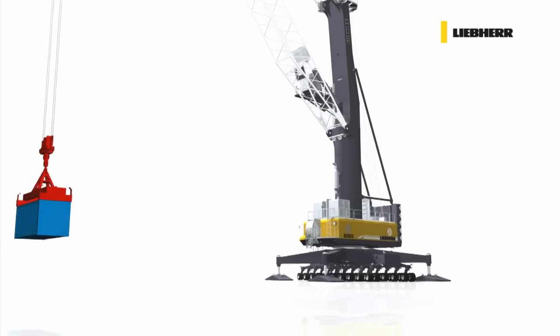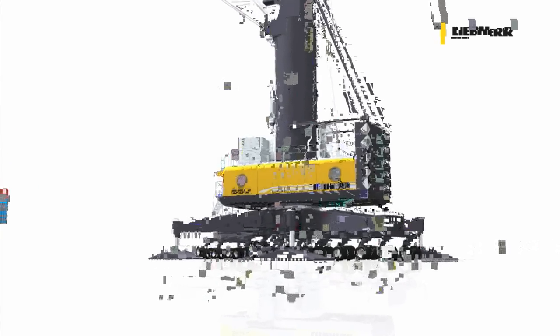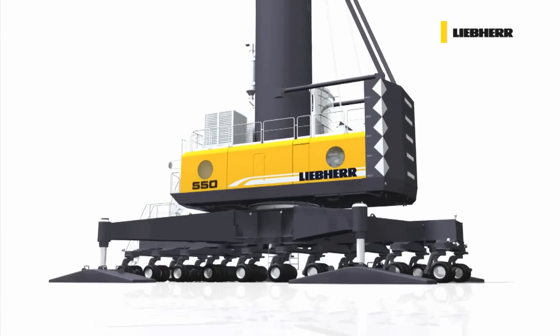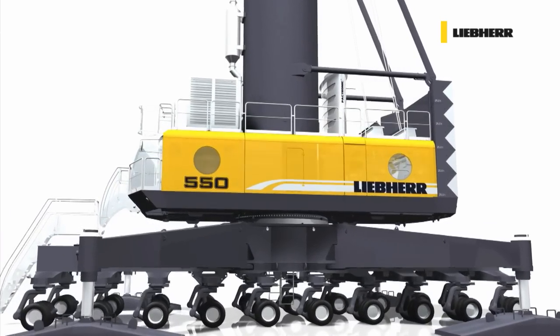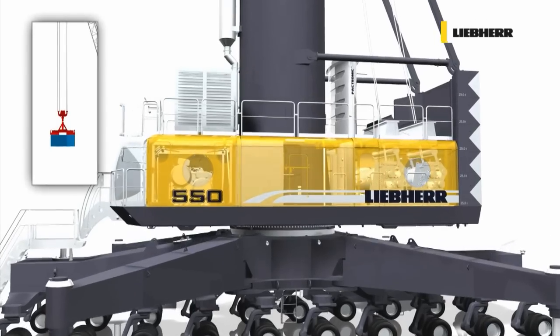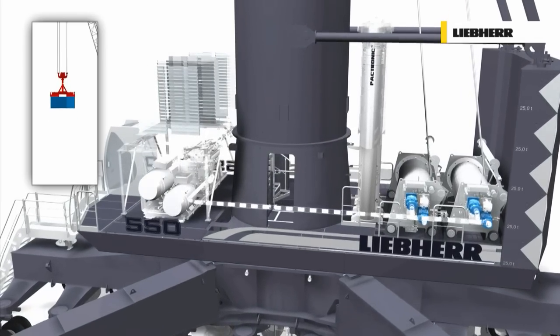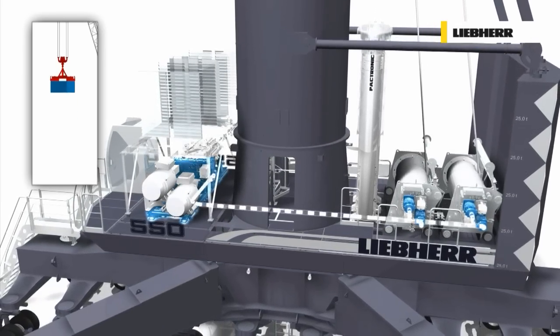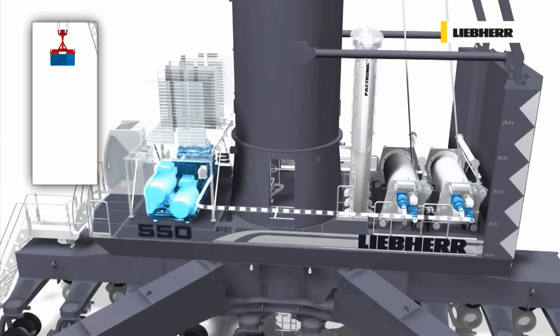The Liebherr Pactronic is characterized by a hydraulic energy storage device. Potential energy is stored in an accumulator to be released on demand. The conventional hydrostatic hoist system of a Liebherr mobile harbor crane is driven by a hydraulic motor, a pump, a splitter gearbox and the prime mover — a diesel or an electric engine.